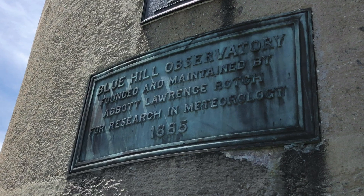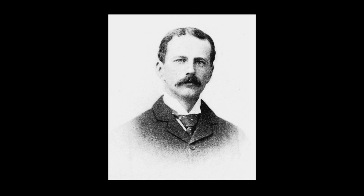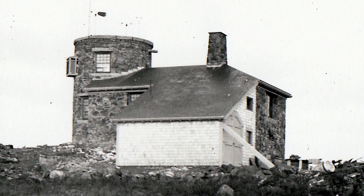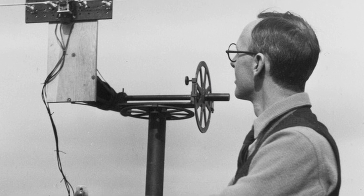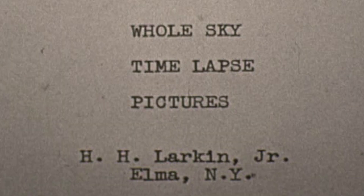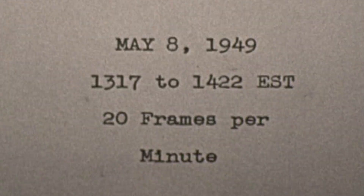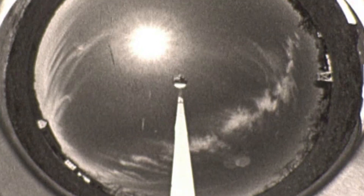This unique American institution was founded by Abbott Lawrence Roach in 1885 as a private scientific station for the study of weather and the atmosphere. It was at Blue Hill that pioneering weather experiments and numerous historical studies set new standards and rapidly advanced the science of meteorology.